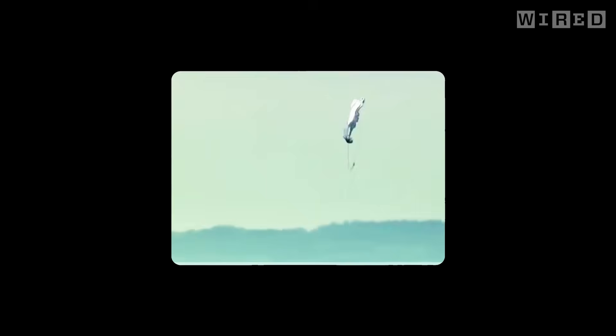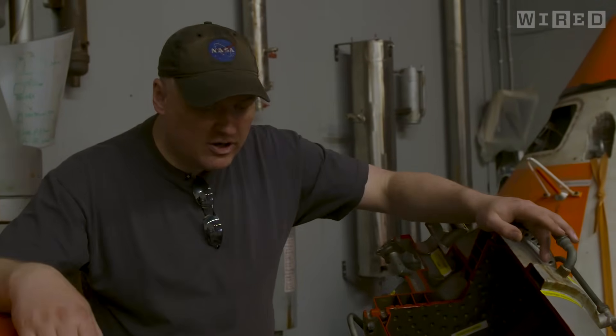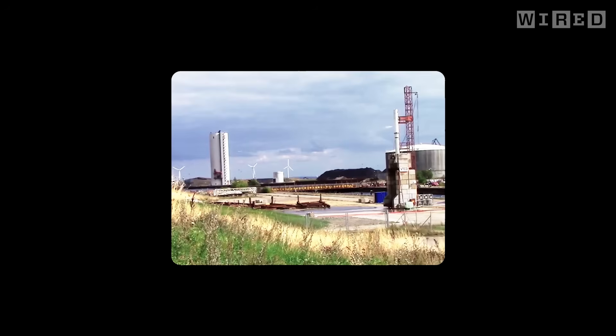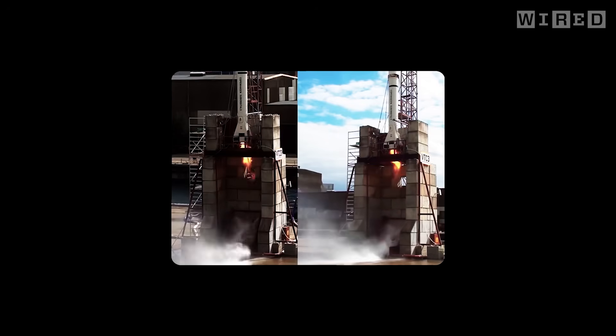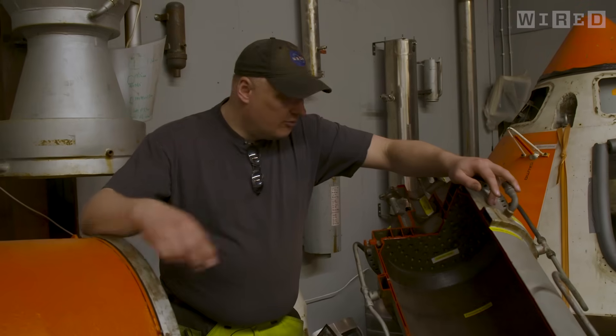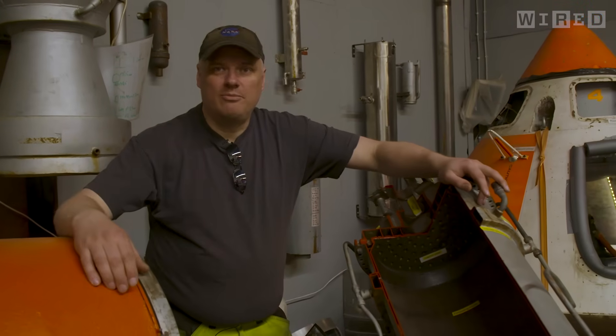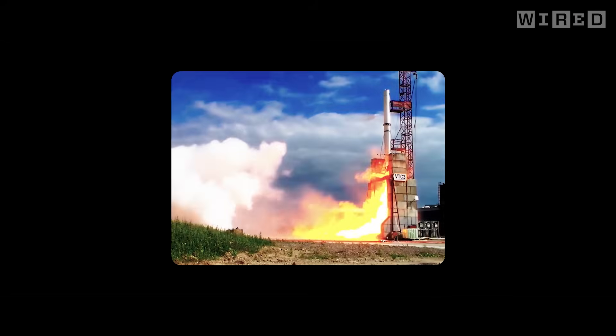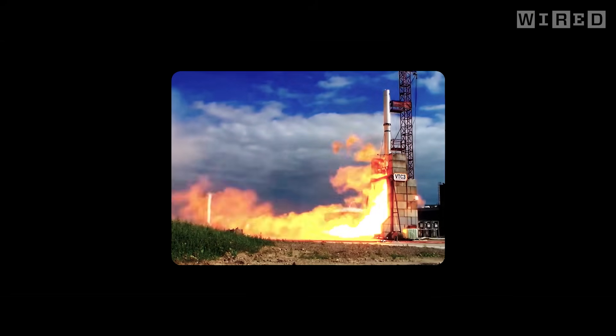We confirmed separation and parachutes deploying and commenced recovery operations. Here's the rocket engine from the Heat 2X rocket that was supposed to have flown in 2014, but due to a mistake in a weld it failed during a static engine test. 600 liters of alcohol poured out of the bottom of the rocket in a few seconds, and we were still feeding in liquid oxygen from the top, so the alcohol burned outside the combustion chamber in a big fireball. It looked worse than it was.